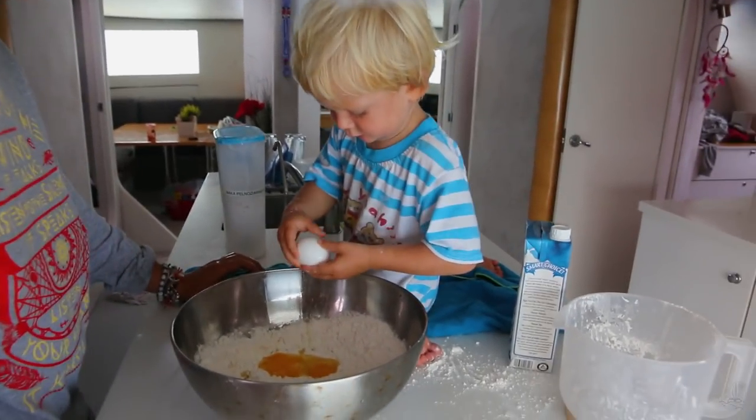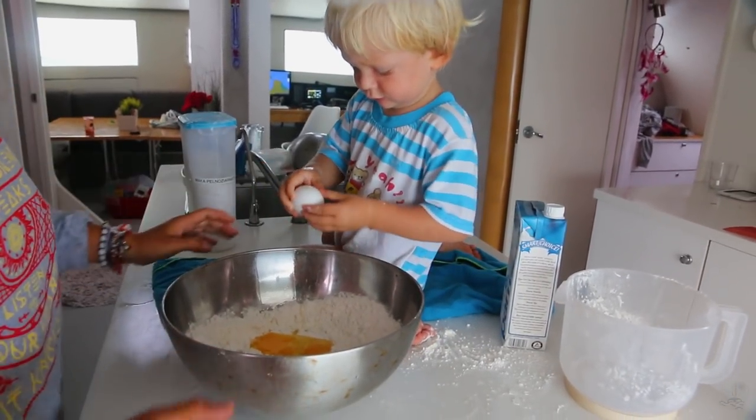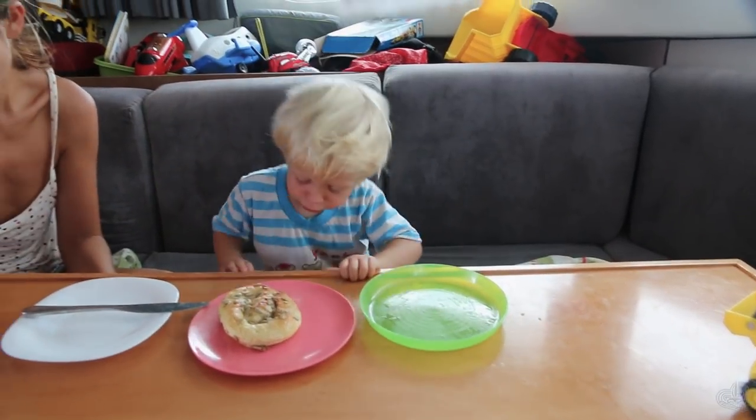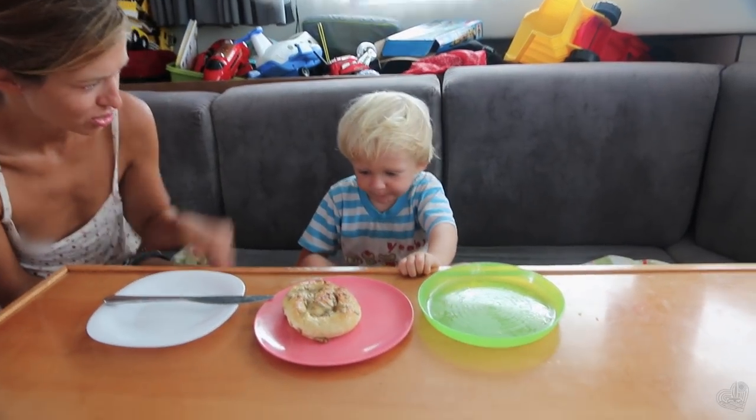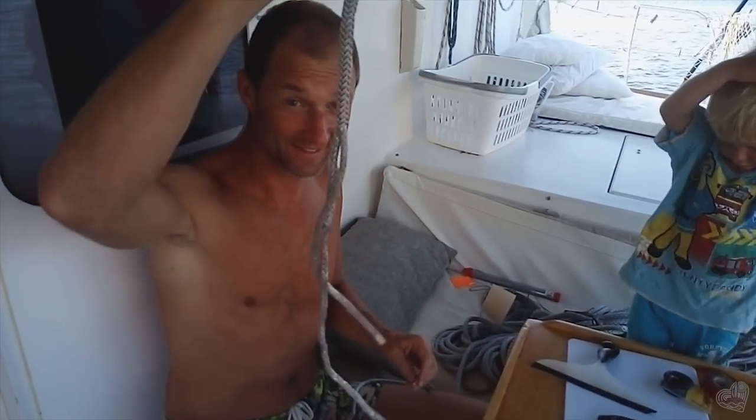Agatka is making pretzels for Julian, and Julian is helping. This is Julusia Bułeczka — yes, it is Julusia Bułeczka. And you also have Bułeczka? Yes.